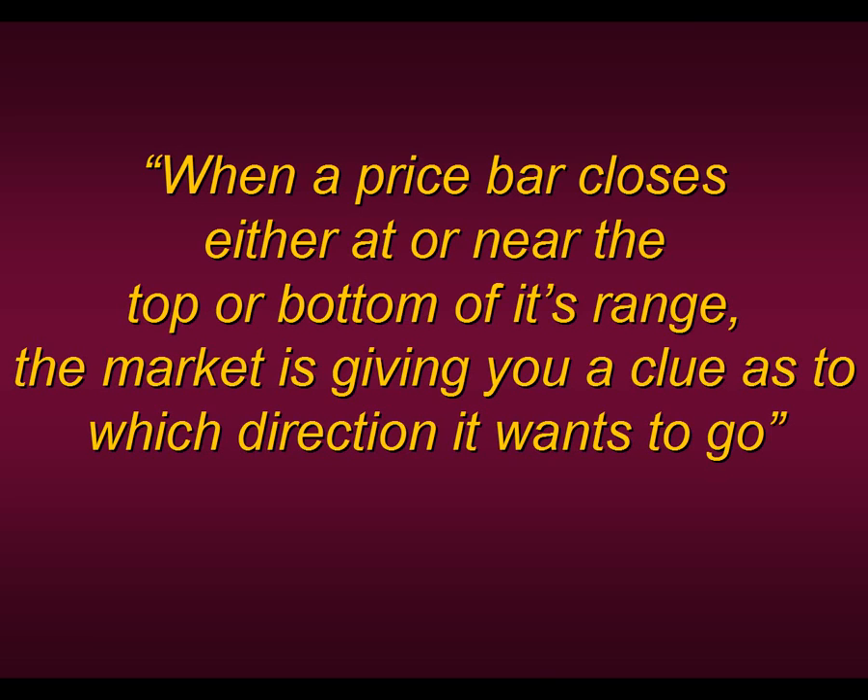Too many people focus on outside sources to tell them what to do — whether chat rooms, trading gurus, or any type of subscription service telling you what a signal is and what you should be doing. To us, it's more important to just focus on what the market is telling you. We can't think of a better clue than when the market closes either in the top 25% or bottom 25% of its range, regardless of what timeframe and regardless of what issue you're trading.